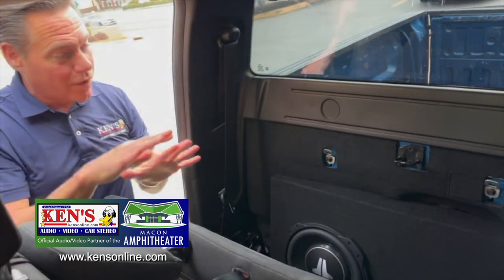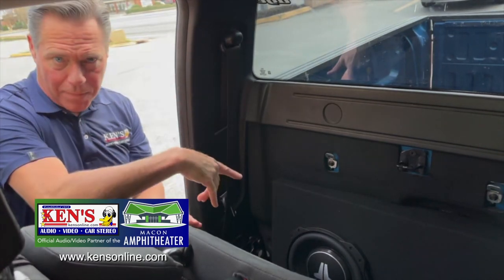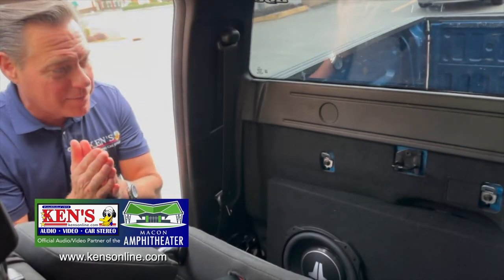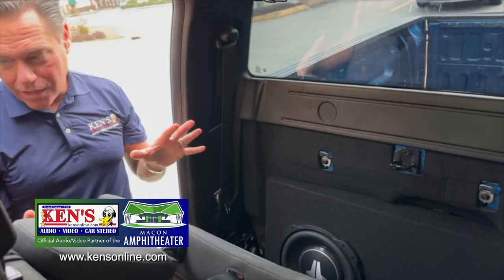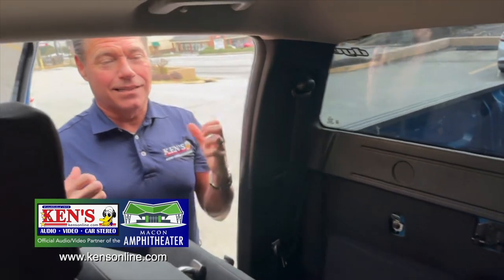End of the day, it takes a couple of days to do it because you have to build the box. But I cannot wait for this gentleman to walk in and pick this vehicle up and listen to this. Stage two, we get to do mids and highs, and it just gets better and better. This is what we do.